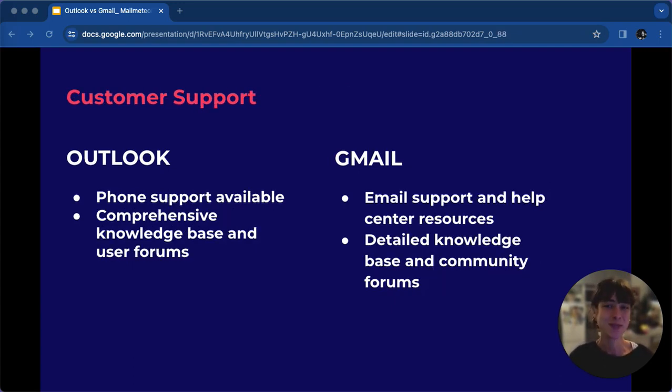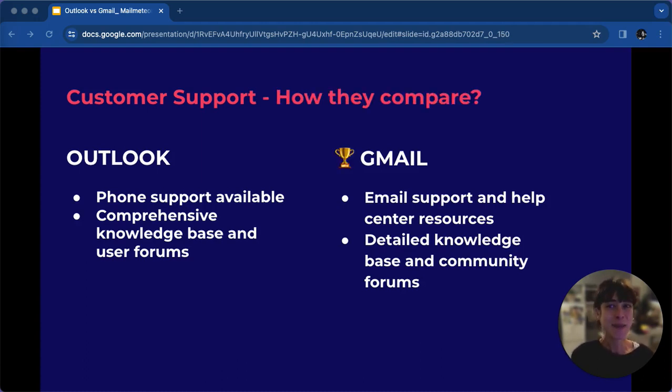Let's talk about the customer support offered by both Outlook and Gmail. Outlook provides phone support, while Gmail relies on email support. Both offer robust knowledge bases and forums for user queries. Outlook's phone support may offer quicker responses, but Gmail provides detailed query resolutions through its knowledge base and forums.